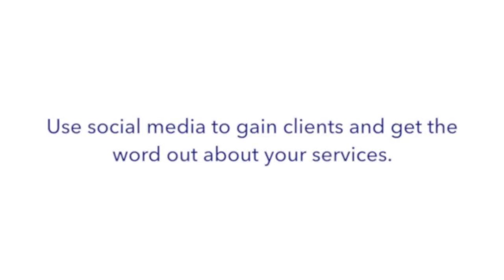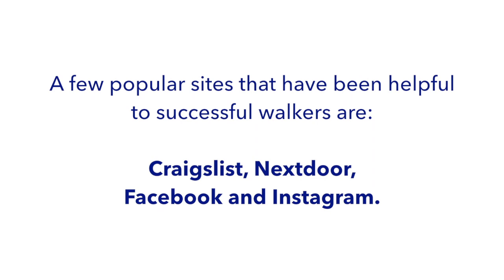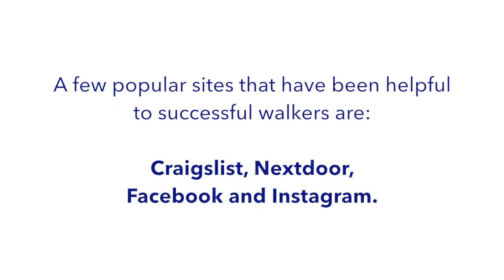Post on social media. After you've spruced up your bio, it's time to share it. Social media is an amazing tool to gain clients and get the word out about your services. A few popular sites that have been helpful to successful walkers are Craigslist, Nextdoor, Facebook, and Instagram. Let's go over how you can use these platforms to your advantage.